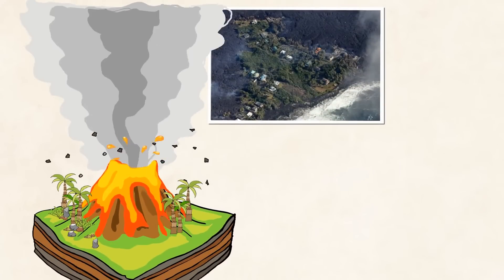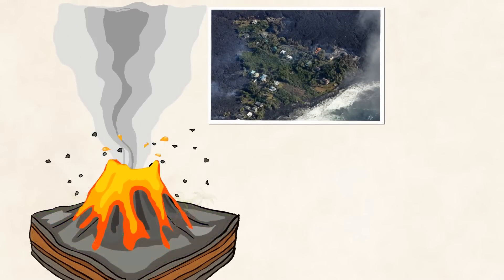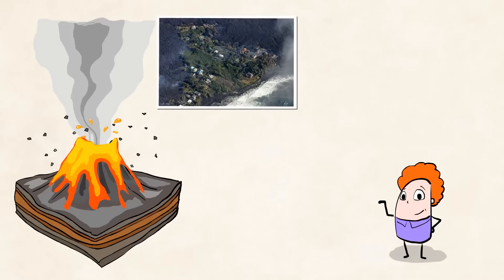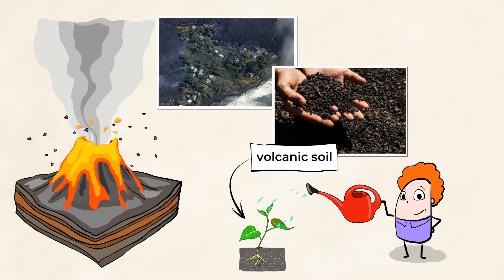During an eruption, as lava flows, it destroys anything in its path. You can imagine what happens to the plants that are in its way. This might seem like a terrible thing, but volcanic soil is actually very good for new plants to grow in. So even though the existing plants are killed by the lava, the soil around a volcano is very rich and new plants can grow quickly.